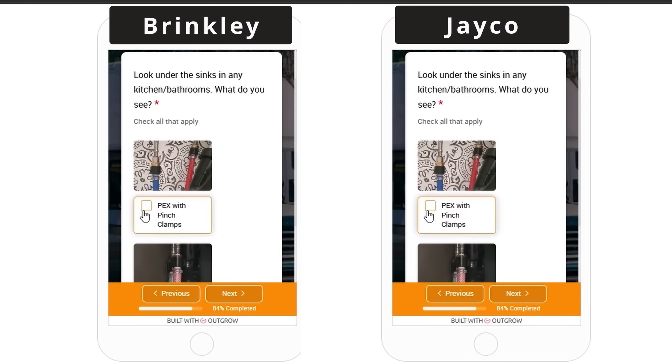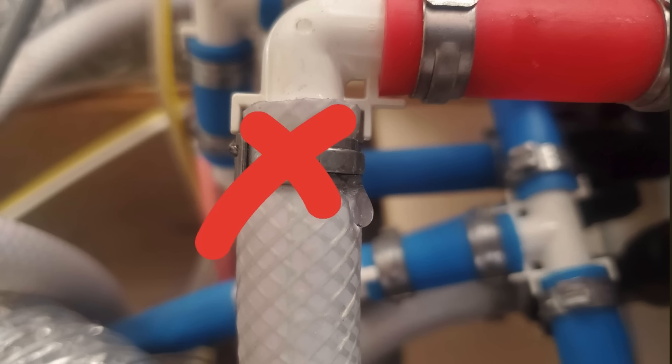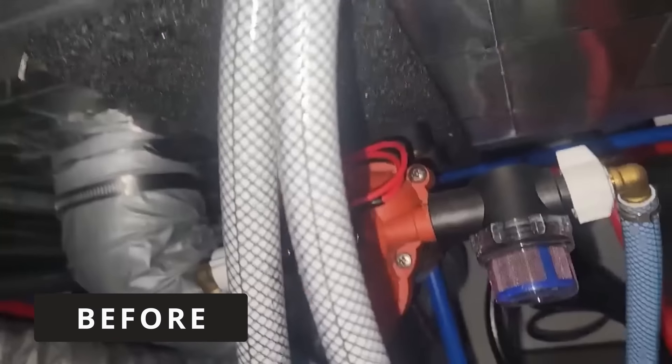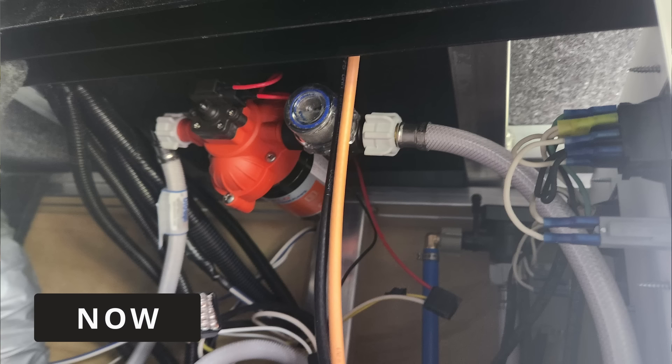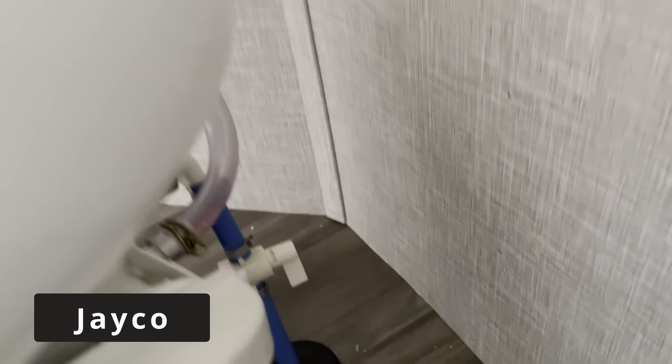Next, let's talk about the plumbing. Many RV manufacturers put plumbing together in a way that causes leaks. Brinkley, when they first started making RVs, was putting improper plumbing in, but I'm happy to say they've listened to feedback and made changes — they now use pre-made flex hose assemblies at their water pump. I'm very happy to give their plumbing a 10 out of 10. The Jayco, on the other hand, looked good under the sinks and behind the toilet, but hidden behind the access panel on the back of the water heater they use the improper flex tube pinch-clamped onto a PEX fitting — the most likely scenario to create water leaks where you won't see damage until it's severe. I have to give the Jayco plumbing a 0 out of 10.